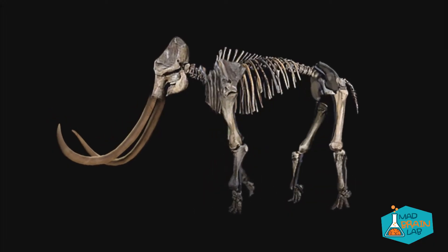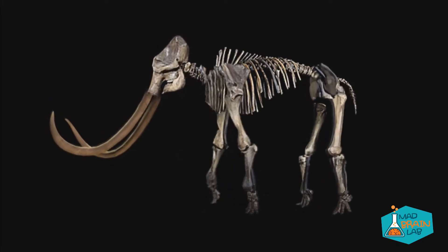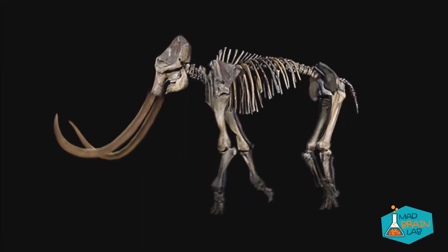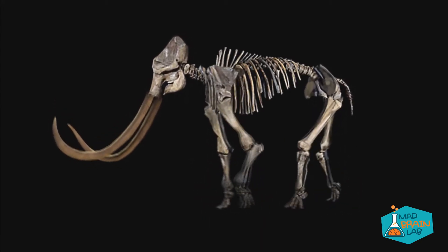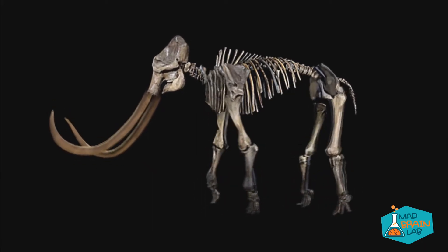The woolly mammoth vanished from earth 4,000 years ago, but now scientists say they're on the brink of resurrecting the ancient beast in a revised form through an ambitious feat of genetic engineering. These woolly mammoths will be grown in the wombs of female elephants within the next three years. Scientists working on this project also predict that age reversal will become a reality within the next 10 years as a result of developments in genetic engineering.